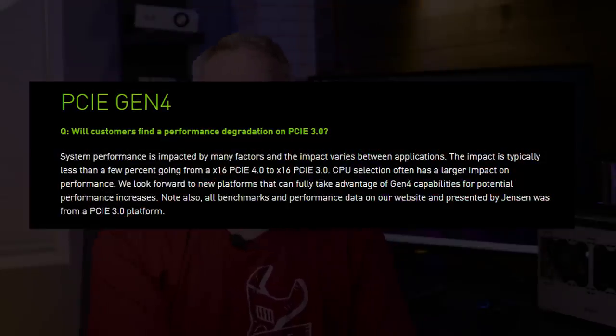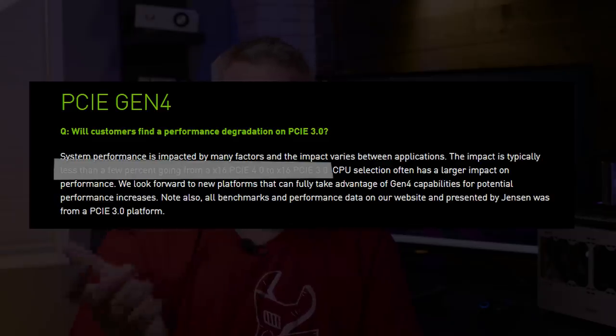A long time ago I built a system with a GTX 580, but at the time the GTX 680 was the newest card and it was the first PCIe Gen 3 card. The GTX 580 was a PCIe Gen 2 card and there was a lot of discussion: do you need Gen 3? It's the same thing we're seeing now. The answer is no — you don't need PCIe Gen 4 to get the full potential of your graphics card. NVIDIA was asked this directly during their Reddit AMA and basically their answer was the performance difference is negligible — they said a few percent.